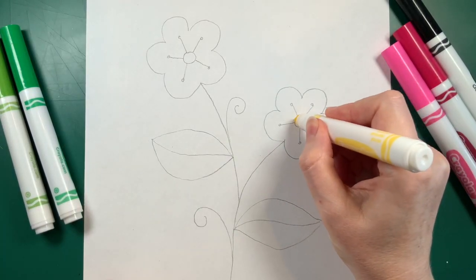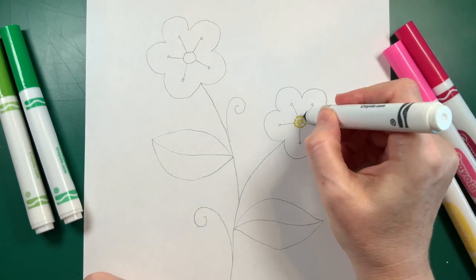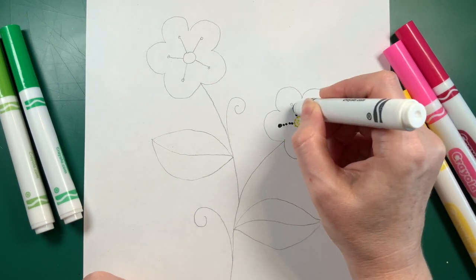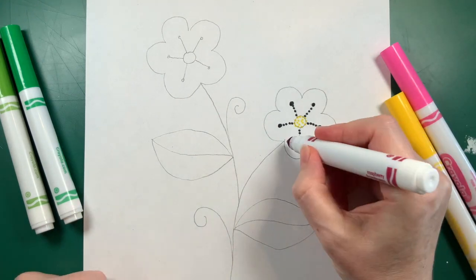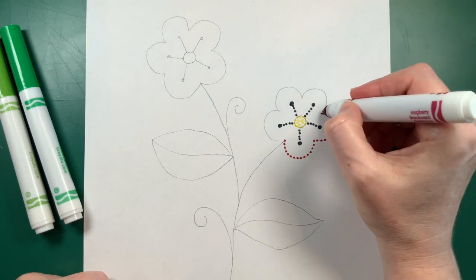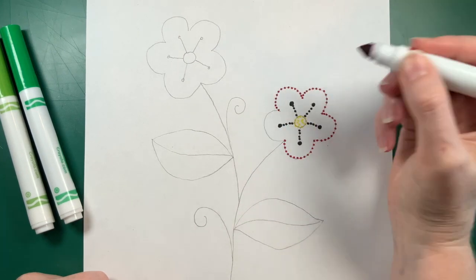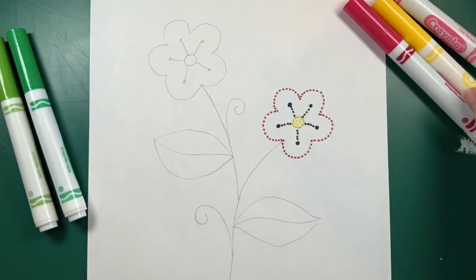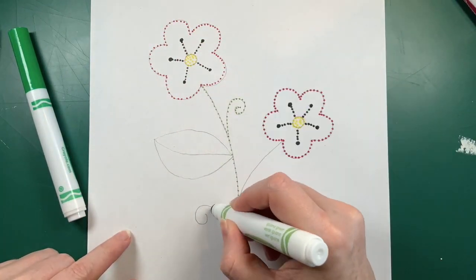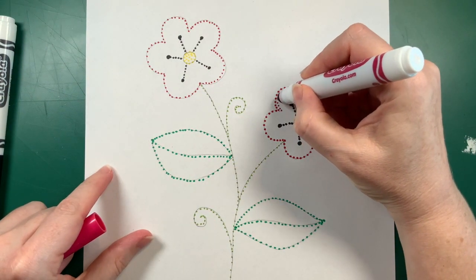Next, using our markers, we will start with the outline using dots. In beading, the beads follow the line of the designs, and we're going to do the same with our drawing. Once the outlining is done, it's time to fill in the design.